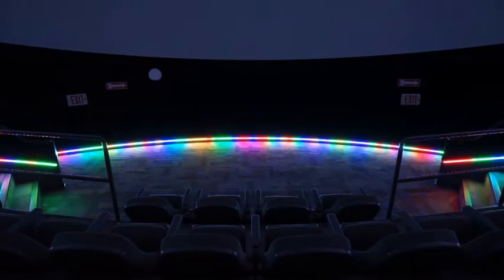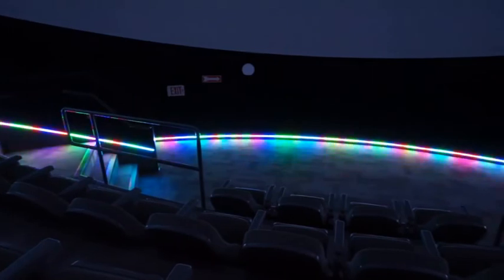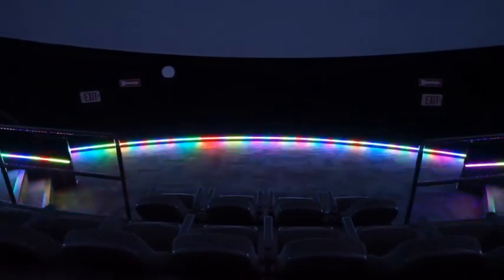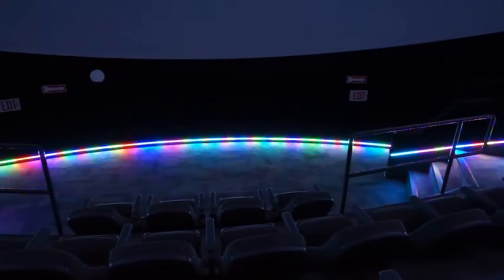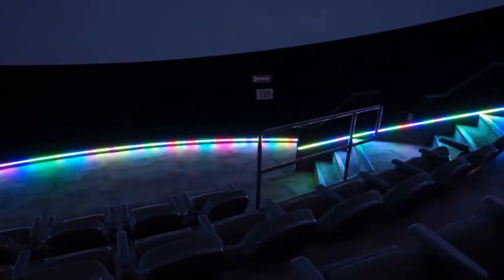Here you can see our new floor lights doing another crazy pattern that we'll use when we have special performances here in the planetarium. And this area at the front of the planetarium, which we've opened up, means we can actually have more live performances — we can move that front row of chairs so there's plenty of space for live bands and theatrical performances, which we hope to do more of here in the future.